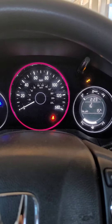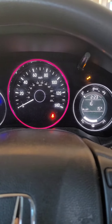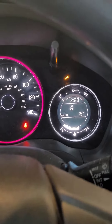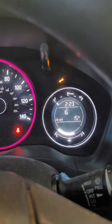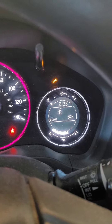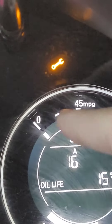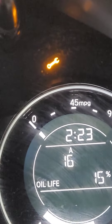Honda HR-V 2017 — my wife's car. Last week she told me there's a service warning that popped out, but I had no time to look at it. Today I came out to check what kind of service it needs. Here's the service warning that popped out, and the image of the gauge cluster is right here.